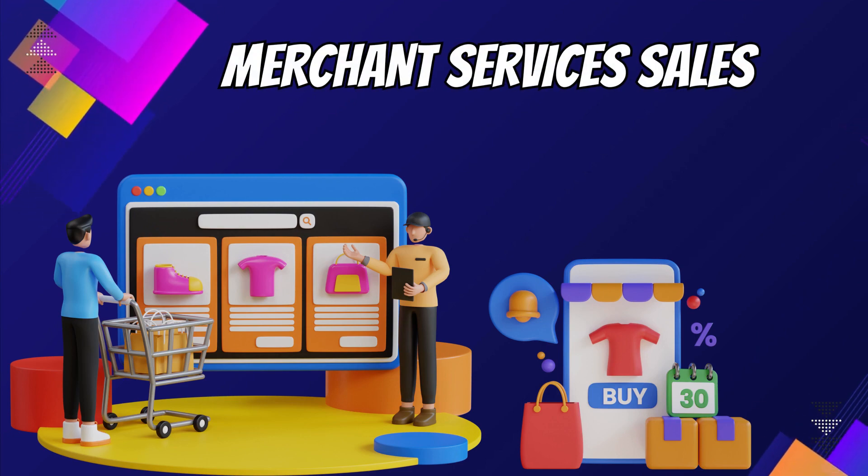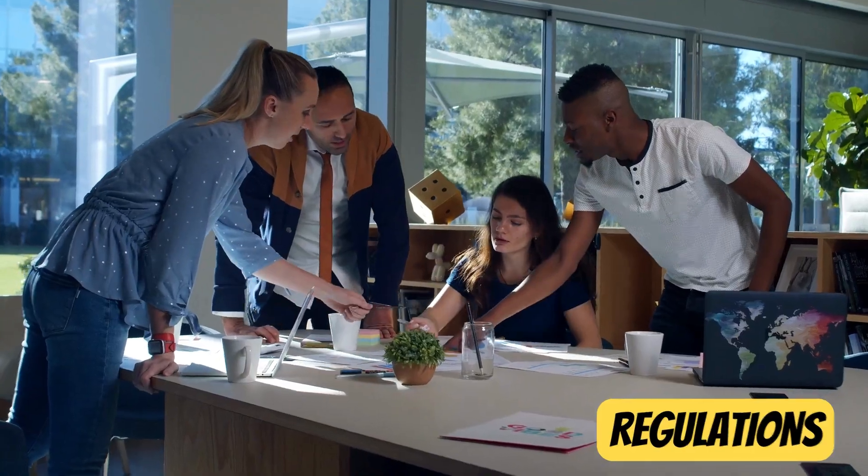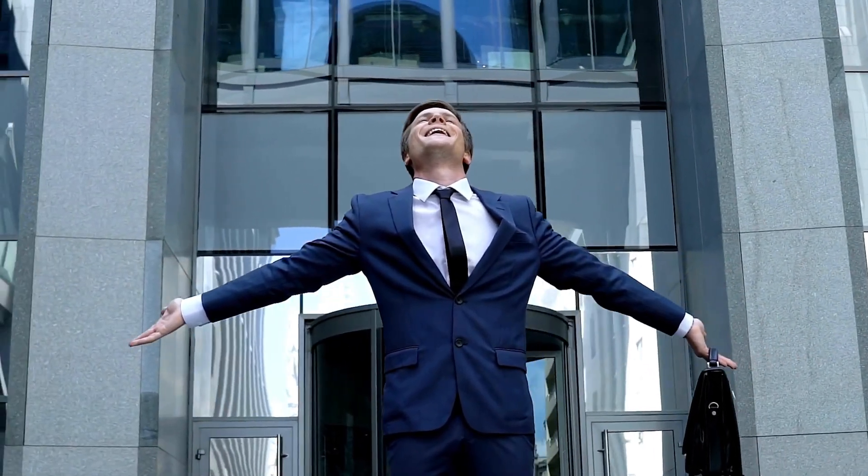6. Merchant Services Sales. Interested in merchant services sales? Understand the industry, regulations, and diverse business needs. Building relationships and staying updated are your keys to success in this field.